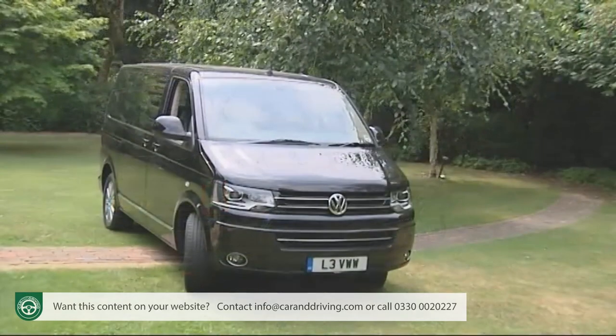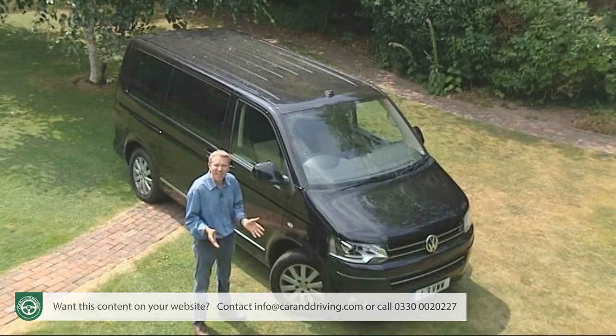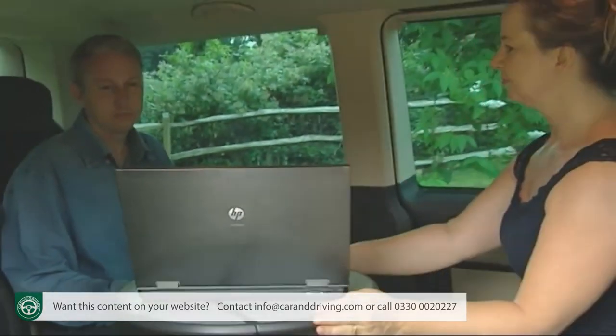The result in this guise can be almost anything you want: a huge family runabout, an upmarket taxi, or even, as here, a business limousine. Let's put it to the test.